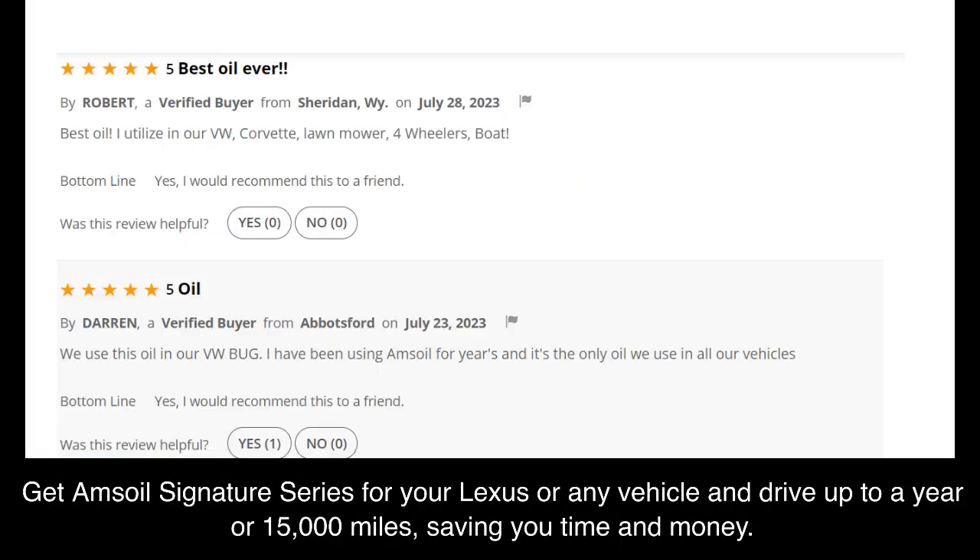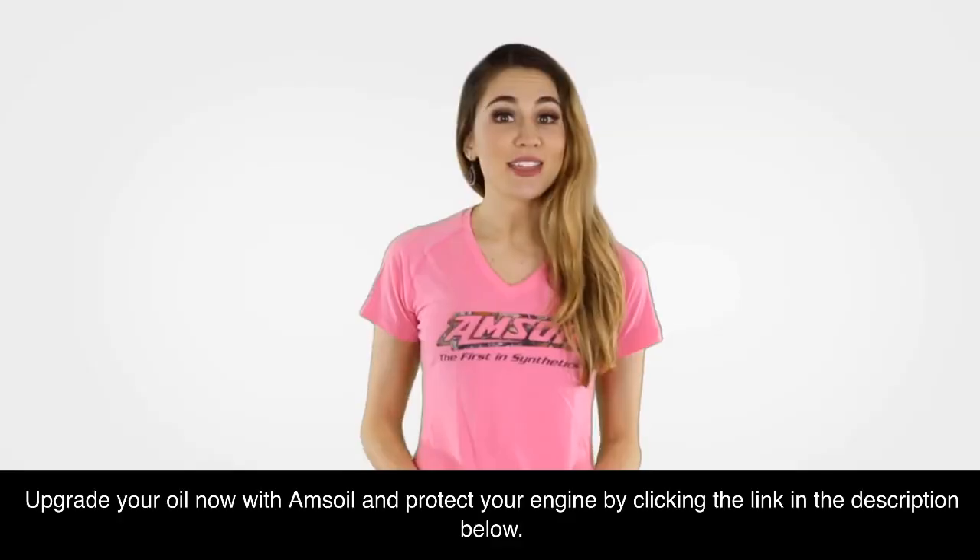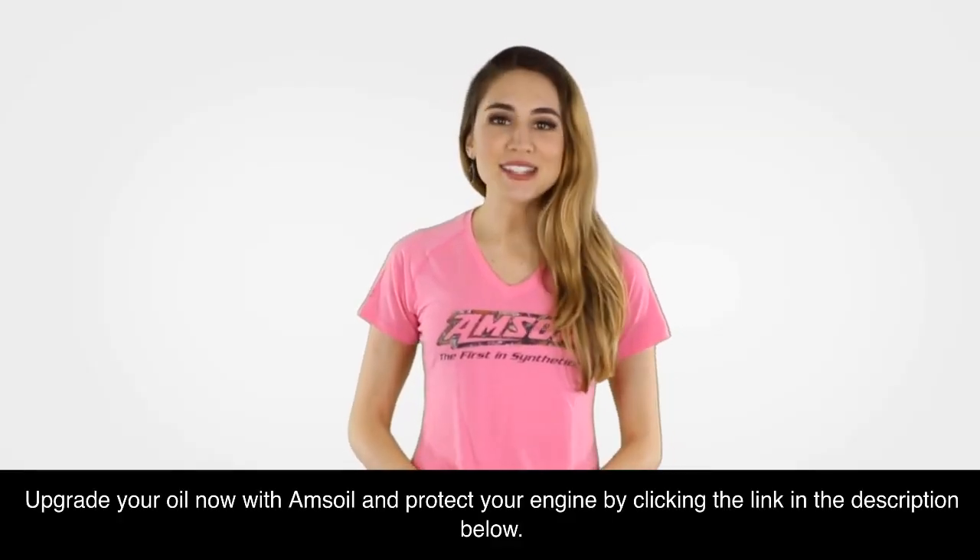Get Amsoil Signature Series for your Lexus or any vehicle and drive up to a year or 15,000 miles, saving you time and money. Make the switch to Amsoil, the best synthetic oil.